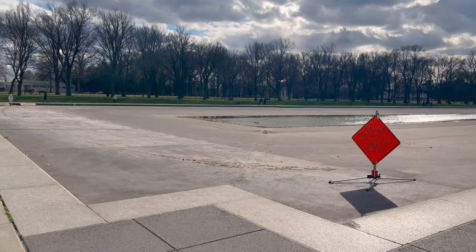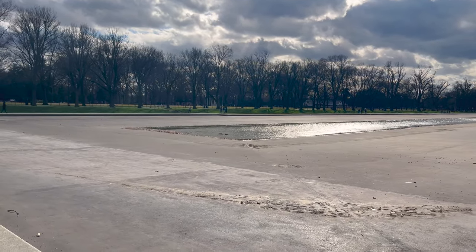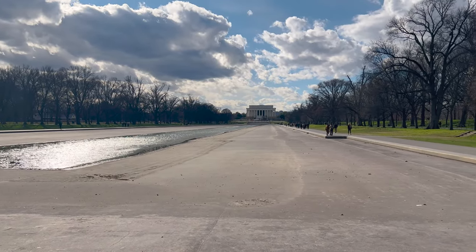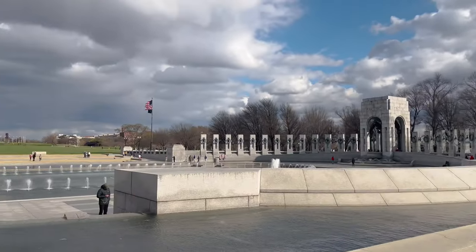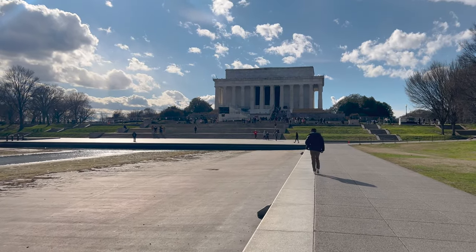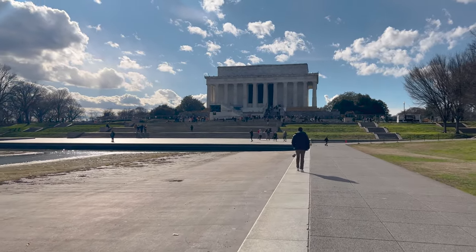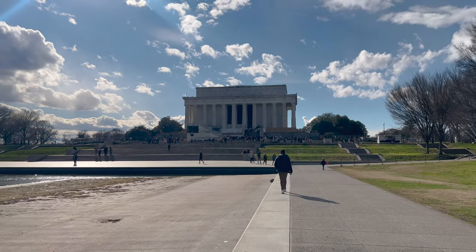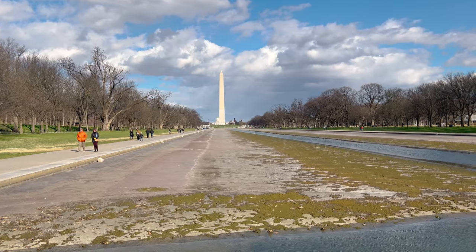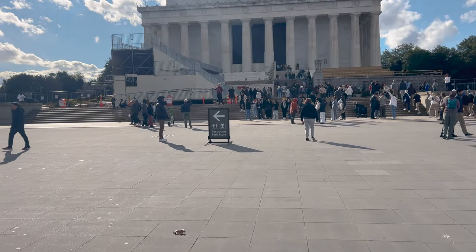Here we have the reflecting pool — cleaning in progress. Of course! Like Forrest Gump right here. You can see the Lincoln Memorial this way and the Washington Monument that way. The wind calmed down just for a second. Heading to the Lincoln Memorial — it's too bad they're cleaning the pool, it'd be nice to see it filled. We'll just come back some other time. Here we have restrooms and refreshments at the park store.